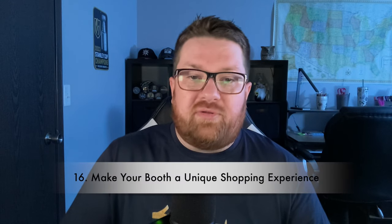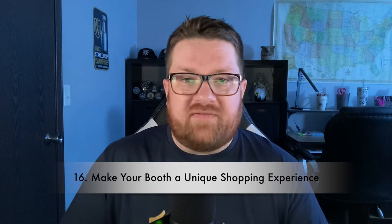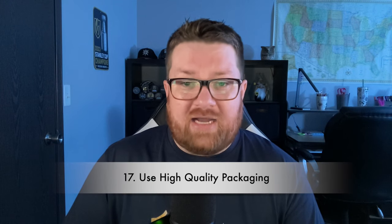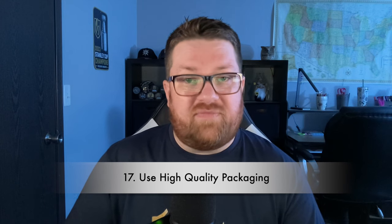Tip sixteen: make your booth a unique shopping experience by bringing items that can't easily be found elsewhere. Celebrate your quirks and individuality — people are at a craft fair because they'd prefer something made with personal touches, not something they'd find on a department store shelf. Tip seventeen: use high quality packaging that makes your items look professionally presented. This is easy to overlook but can separate you from the rest of the pack.